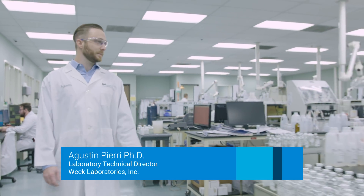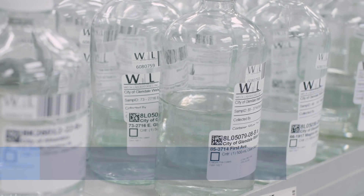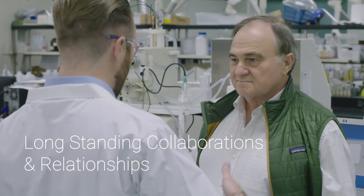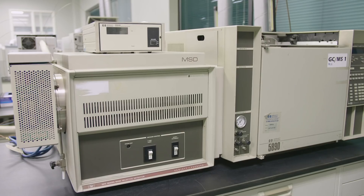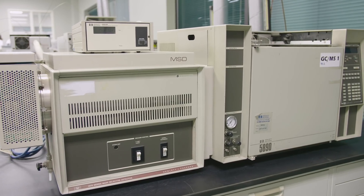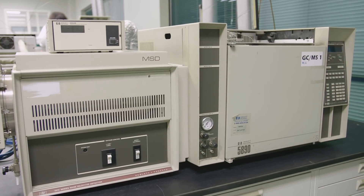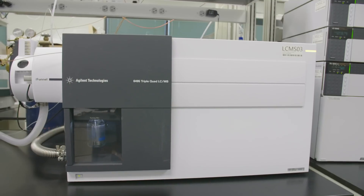Our history of working with Agilent started in 1986 when my dad came on board to run the very first GC-MS — a Neal Quoi de Bat, which was then an HP system. It was state-of-the-art, top of the line in those days, and our experience and relationship with Agilent has grown since then.